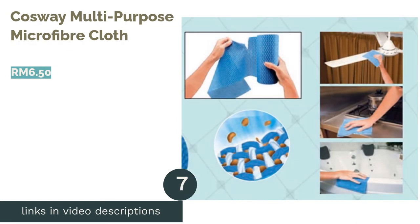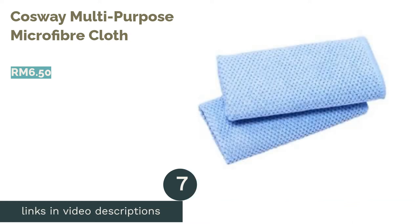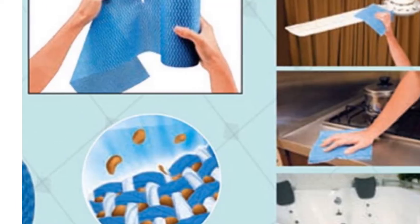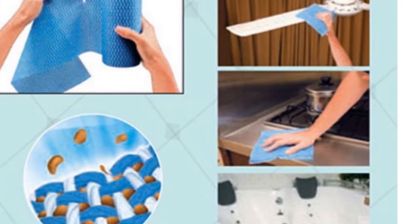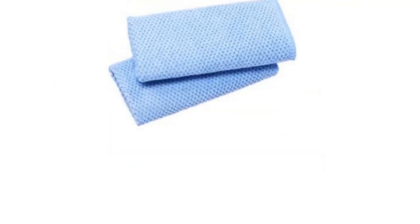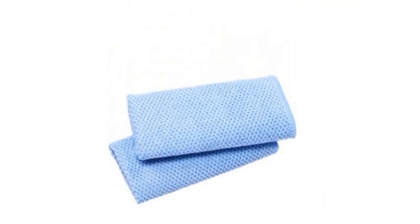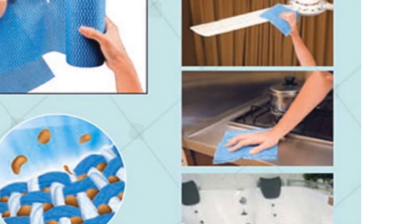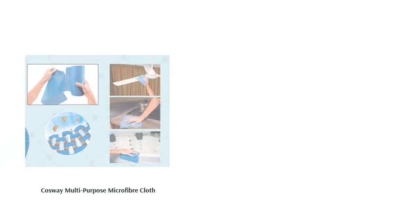The next product is the Cosway Multipurpose Microfiber Cloth. Use a soft touch on the glass items at home with this ultra-soft, absorbent microfiber cloth. Moisture is quickly absorbed from any glass surface, and you can use it either dry or wet. Remove your children's greasy finger marks from windows or glass doors of your cabinets — safe and scratch-free.